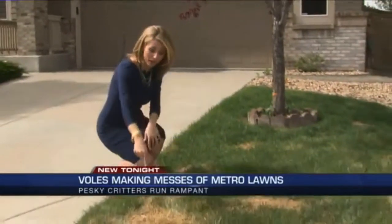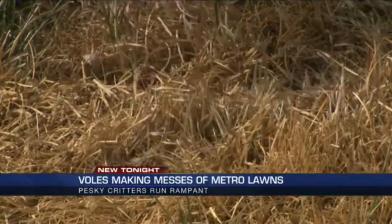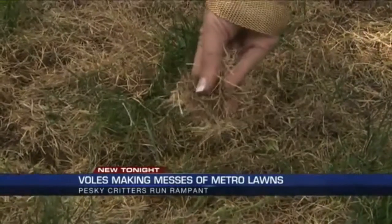Well, the experts say this is just a patch of dead grass, and you can tell when you pull the grass, it still stays intact. Whereas with actual vole damage, you see the trails, and these blades of grass pull out very easily.